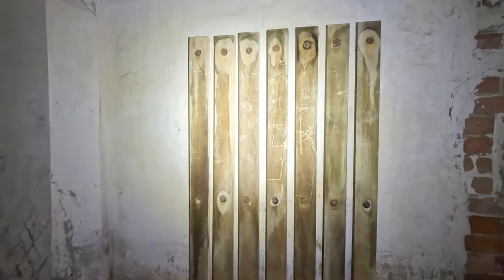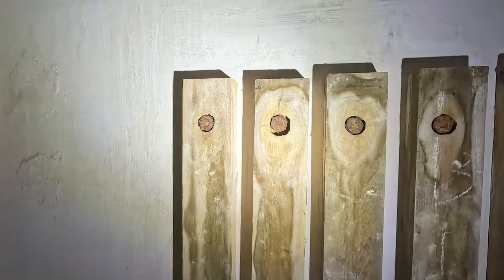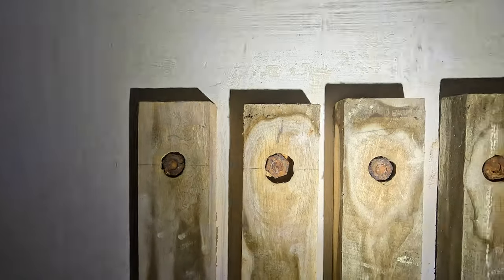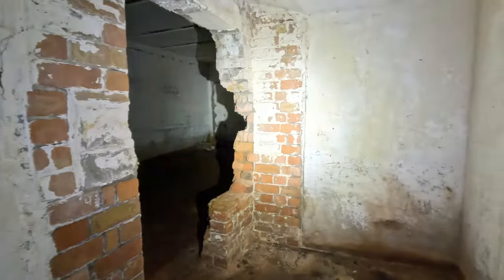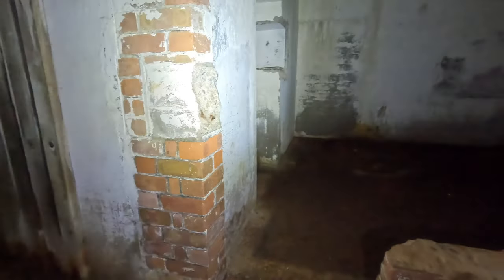Here we have more of the wooden planks, which if they were installed in the First World War would now be around 110 years old. This red brick may have been a later Second World War addition to the magazine.